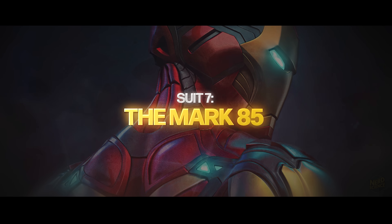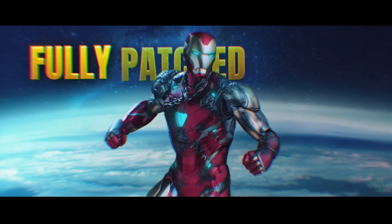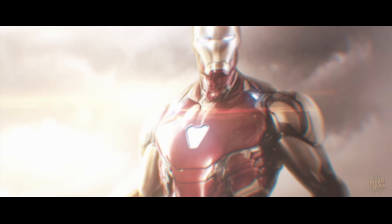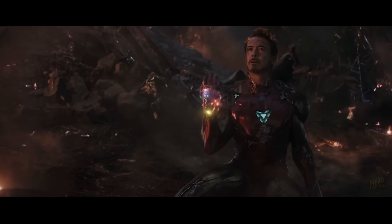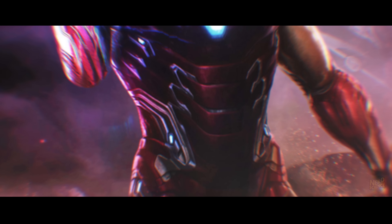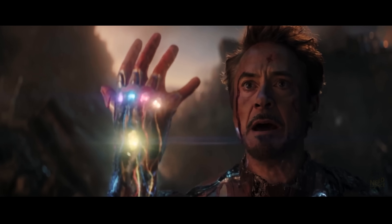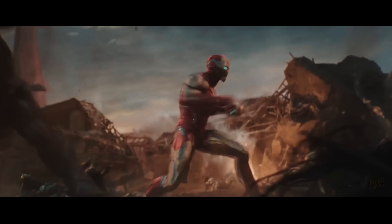We arrive at the pinnacle of the Marvel Cinematic Universe: the Mark 85. If the Mark 50 from Infinity War was the beta test for nanotechnology, this is the fully patched release. In the previous film, we saw Thanos stab through the Mark 50 like it was wet cardboard because the nano layer was too thin. Tony learned his lesson. The Mark 85 uses a denser, layered nanostructure that mimics the musculature of the human body, but with the hardness of the classic gold titanium alloy. It solves the biggest problem with fluid armor — impact dispersion. Instead of just absorbing a hit, it hardens instantly to deflect it.